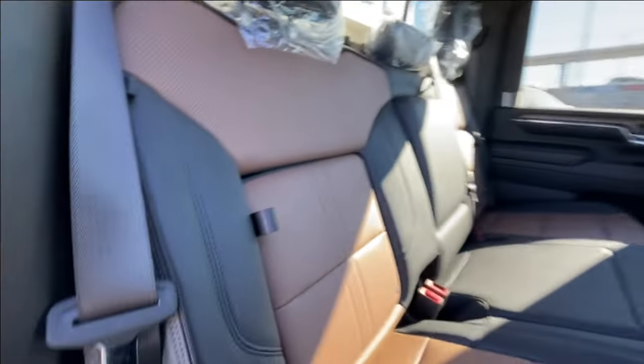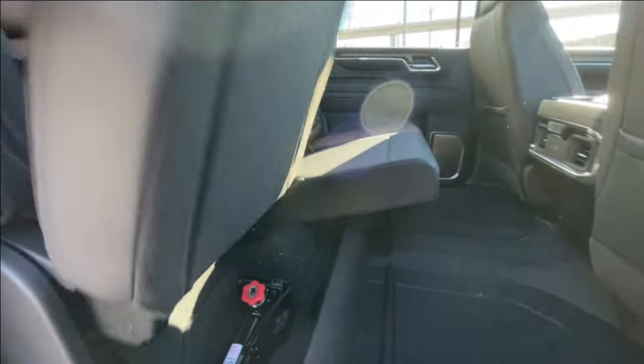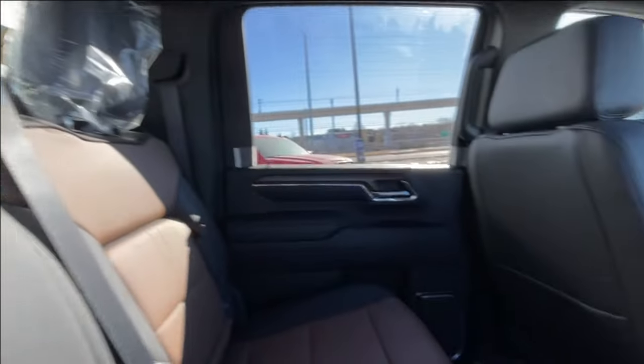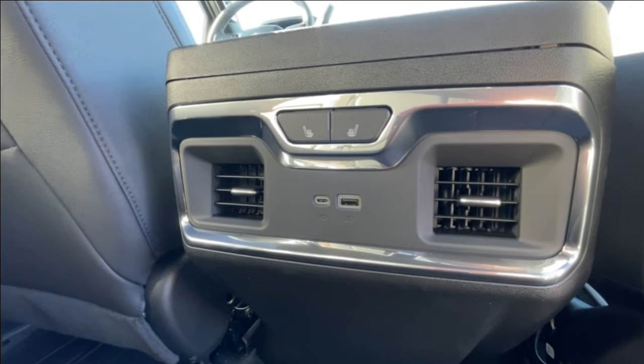Heading back inside the High Country, the back seats have in-seat storage, are car seat ready, and come in a 60-40 split. Cup holders come down in the middle, and there is a rear power sliding window. Bose audio continues throughout the back of the truck, and here in the center console, we have heated leather seat controls and two USB charging ports.